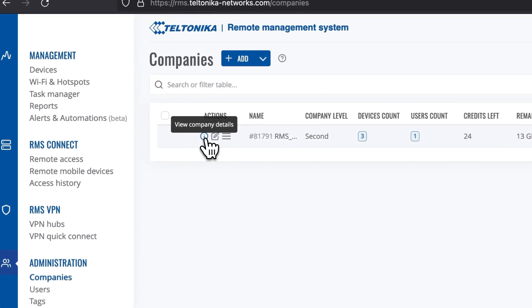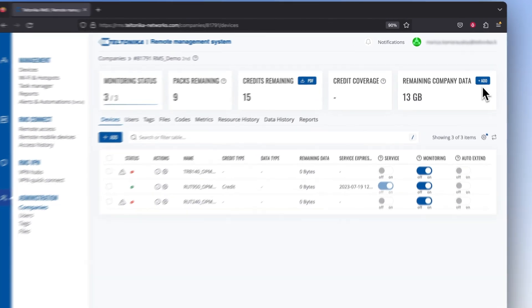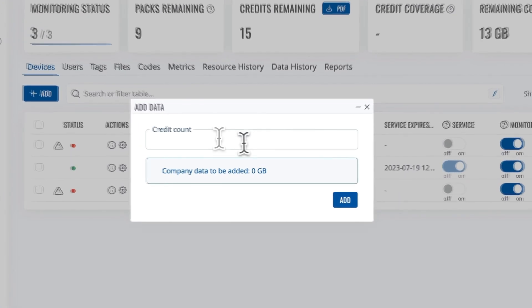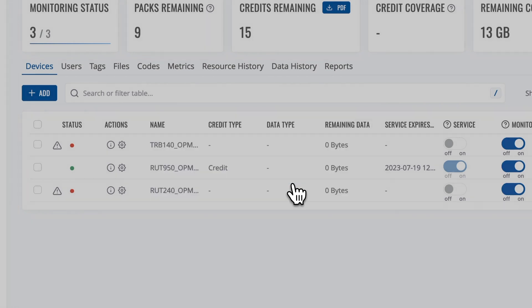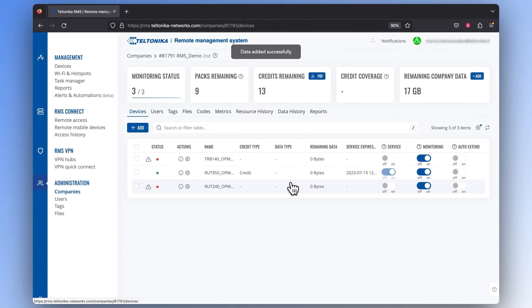To activate Connect and VPN services for the entire company of devices using credits, go to the list of devices of one company. In the remaining company data window, you can find an add button. Click on it and type in the number of credits you want to convert into data. Click add, press confirm, and you're done — you've just provided your company's devices with data.